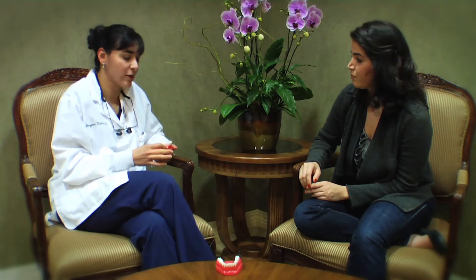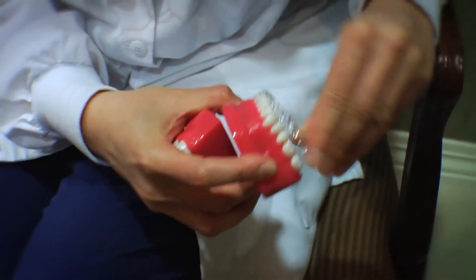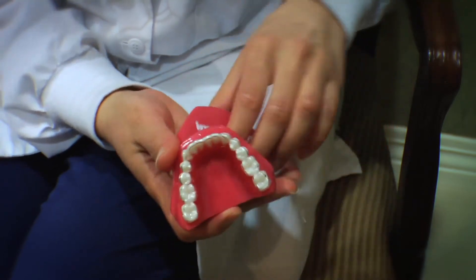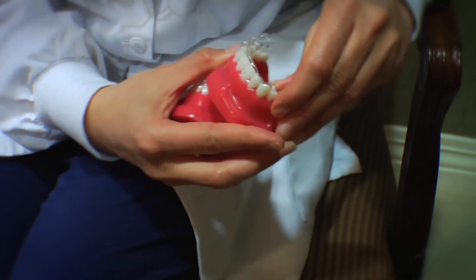The most important thing about Invisalign is that it is virtually invisible. As you can see, the custom-made aligners are completely invisible — people don't even notice that you have them in your mouth. Because it is removable, you can do your normal brushing and flossing. After you clean your teeth, you can pop these aligners right back on.